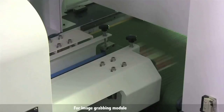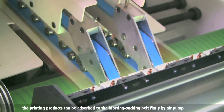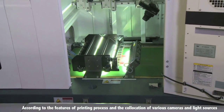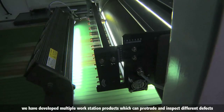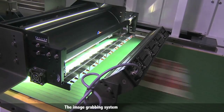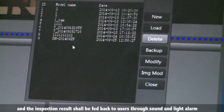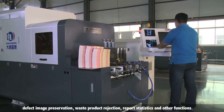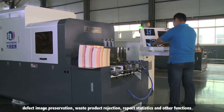For the image grabbing module, printing products are held flat against the vacuum suction belt by air pump. According to the features of the printing process and the collocation of various cameras and light sources, multiple workstation products have been developed to detect different defects. The image grabbing system transmits product images to the computer for processing, and inspection results are fed back to users through sound and light alarms, defect image preservation, waste product rejection reports, statistics, and other functions.